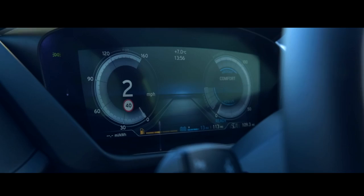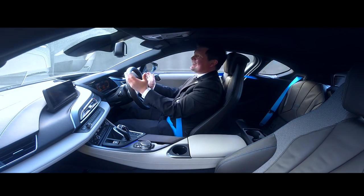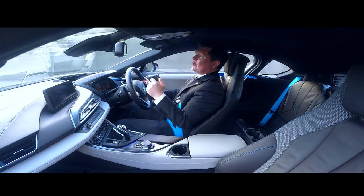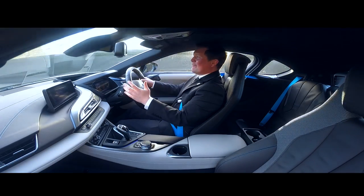The 1.5-litre three-cylinder at the back driving the rear wheels works in conjunction with the electric engine driving the front wheels, giving a combined output of 362 brake horsepower and 420 pound-feet of torque. This delivers an astonishing performance with 0-60 in 4.4 seconds.